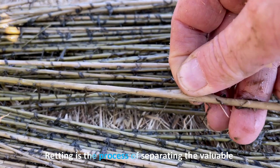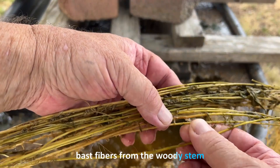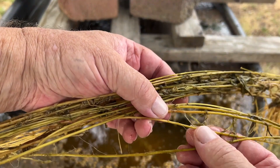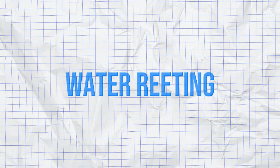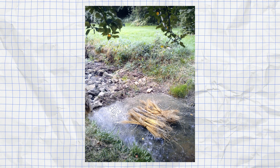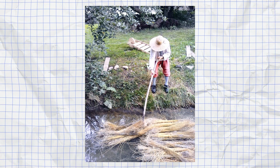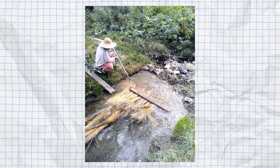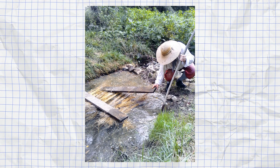Now comes one of the most critical steps in flax processing: retting. Retting is the process of separating the valuable bast fibers from the woody stem. There are different methods for retting. Water retting involves soaking flax bundles in stagnant water such as ponds or bogs — this is the most widely used method and produces the highest quality fibers.